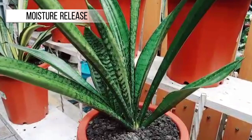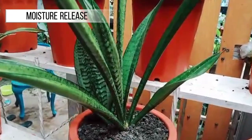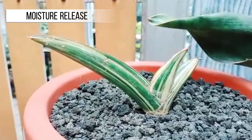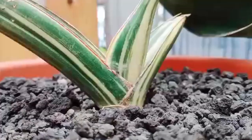Moisture Release: Sansevieria also helps boost indoor humidity levels. The plant releases moisture during the photosynthesis process, which can aid in maintaining a healthy level of humidity indoors. This can help prevent symptoms like dry skin or dry nasal passages that often occur in low humidity environments.